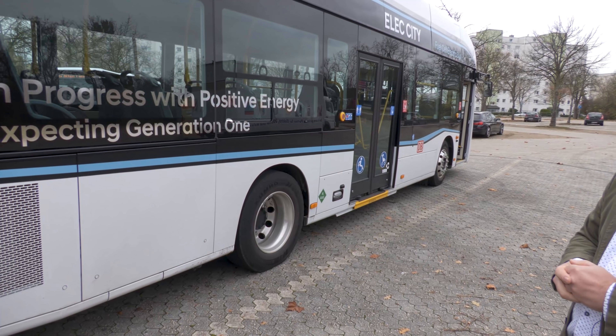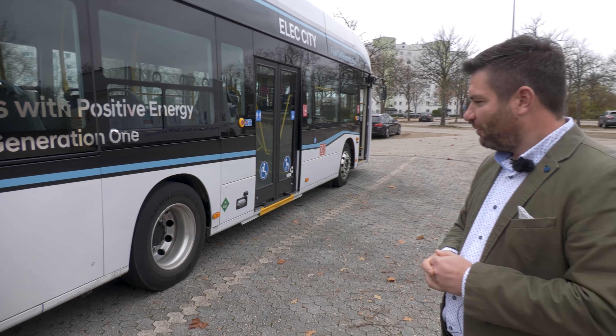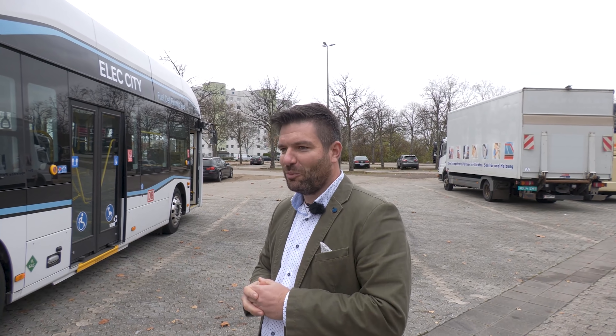Nun vielleicht noch ein Wort zu den Achsen. Wir haben den Powertrain von ZF verbaut: einen elektrischen Motor mit einer normalen ZF-Busachse und ZF-Steuerung, so wie es jeder von den Dieselfahrzeugen kennt. Also auch von der Handhabung keine Umstellung für die Fahrer.